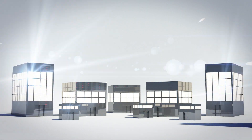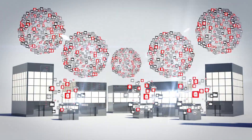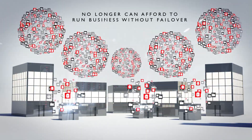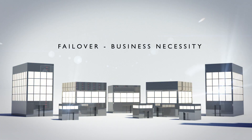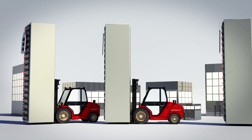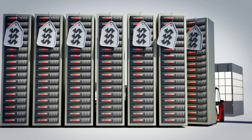Fast forward to today, where companies of all sizes are creating incredible amounts of irreplaceable data and can no longer afford to run their business without a failover option. Disaster recovery has become a business necessity, but the industry continues to respond with more expensive and complex solutions — until now.